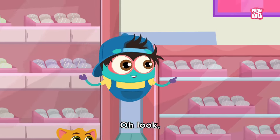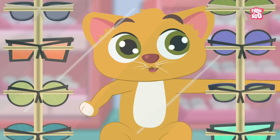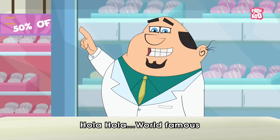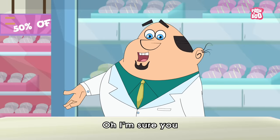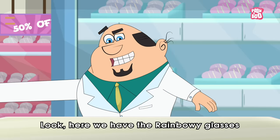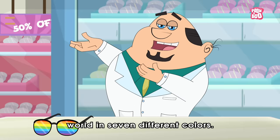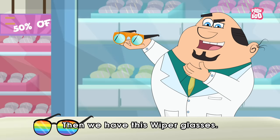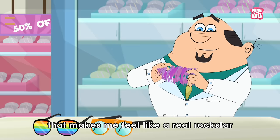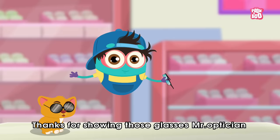Oh, look — so many types of eyeglasses! They look so cool. Hello, world famous Baby Binoc and mischievous Kitty! I'm sure you came here looking for some cool glasses. Let me show you what we have here. Here we have the rainbow glasses, through which you can see the world in seven different colors. Then we have these wiper glasses. And last but not the least, my favorite — Rockstar glasses! That makes me feel like a real Rockstar. Thanks for showing those glasses, Mr. Optician.